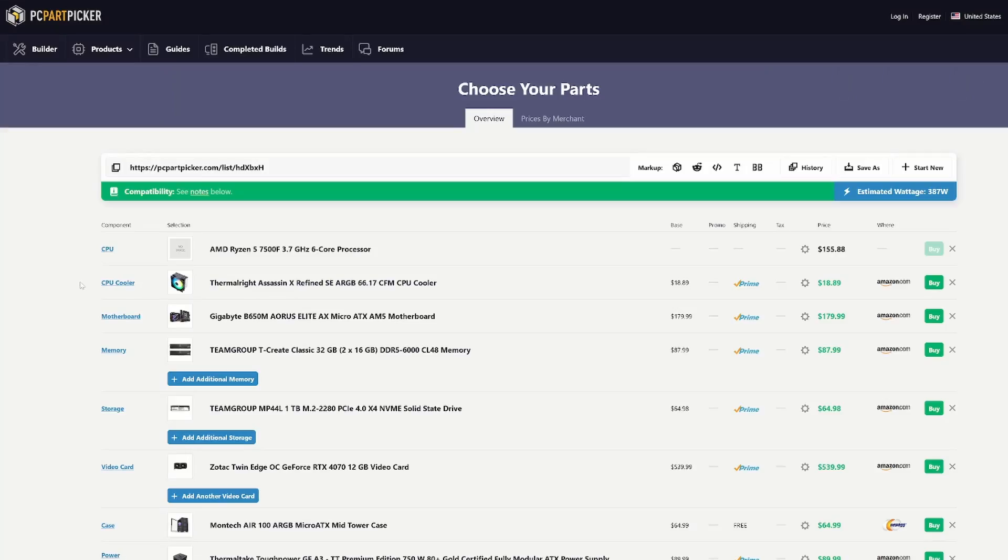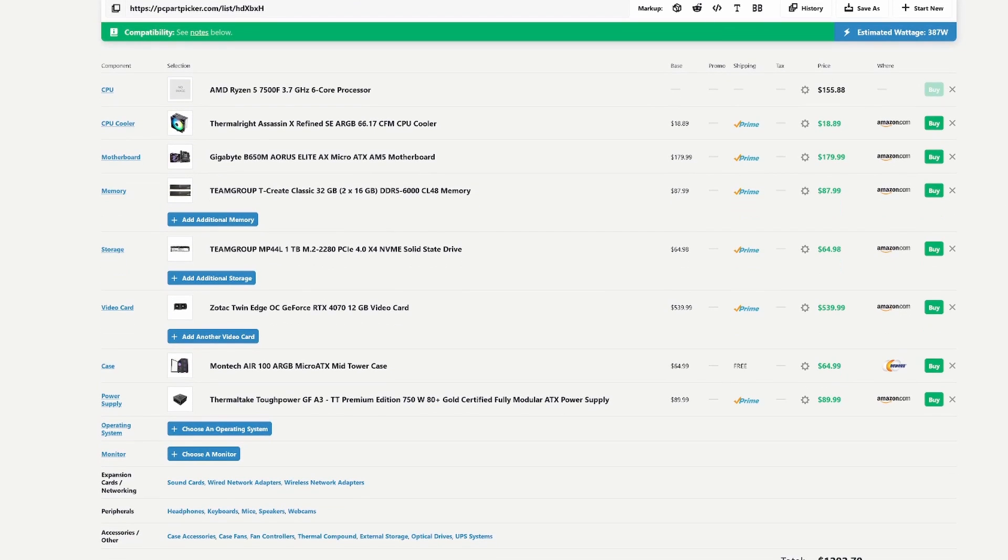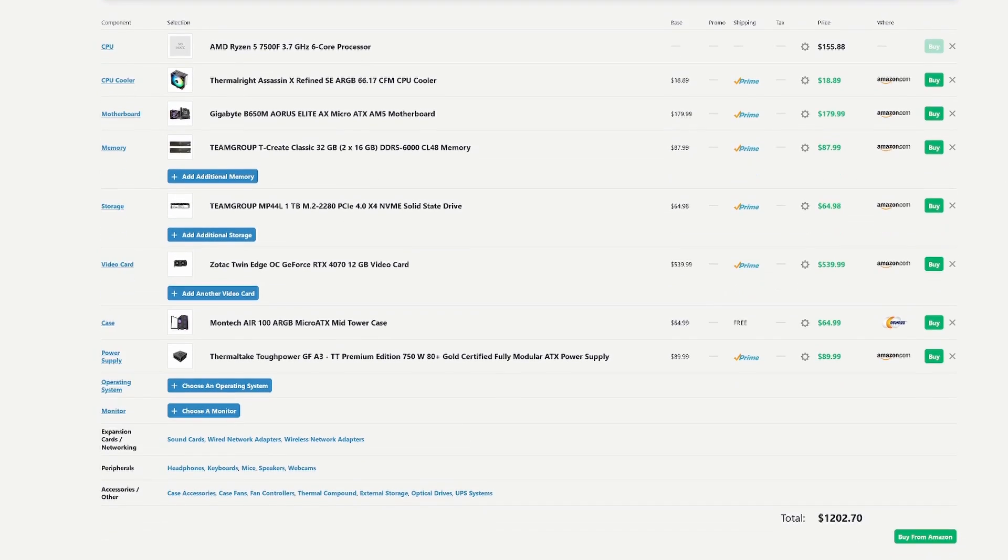I'm using PC Part Picker here to show you this build list because it's easiest for me to go down the list and check each box. Then I can put it in the description and you can just click it and view it at your leisure. In case you've never seen this website before, it allows users to compare prices and compatibility of computer parts from different retailers online — it basically shows you the best current price for each part you choose. I guess I better start with the CPU since I kind of cheated on this part.